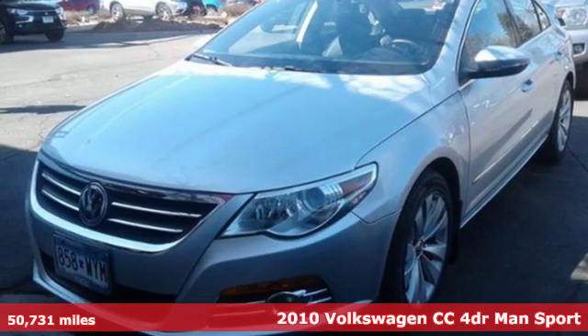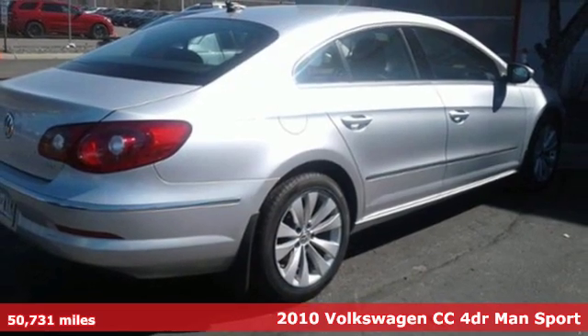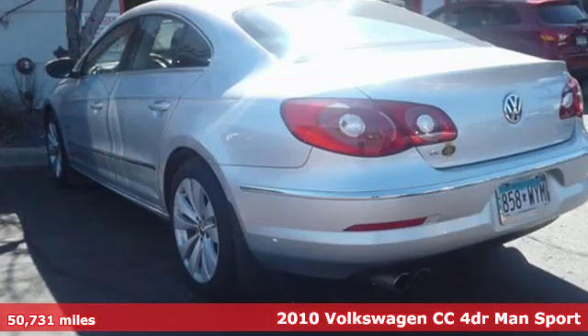Here's a 2010 Volkswagen CC. Its style sweeps you off your feet and its sleek presence makes it easy to love.